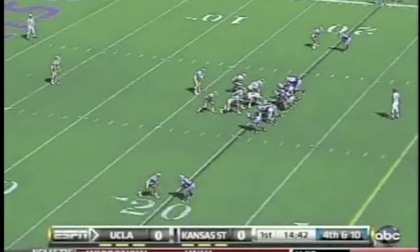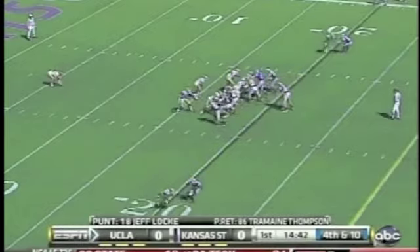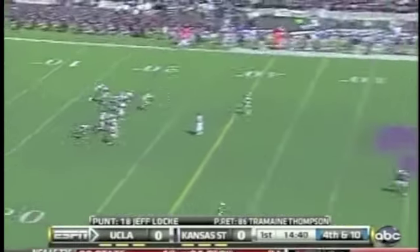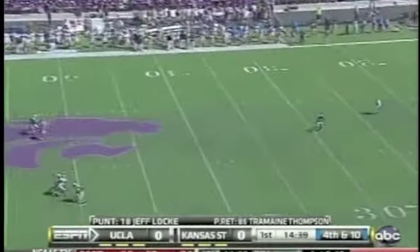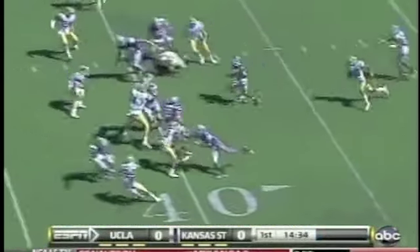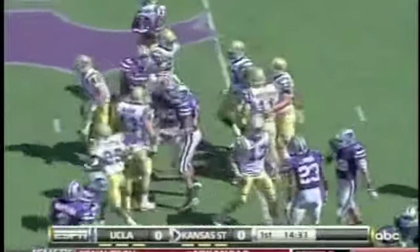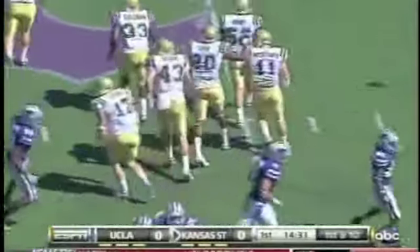In the wind, something to keep an eye on in the kicking game today. No question, because it's huge in this stadium. Jeff Locke, the outstanding punter, sends this one back to the 25, where Tremaine Thompson feels it. Thompson across the 40, out to the 46. 21-yard return for Tremaine Thompson.